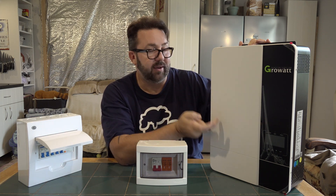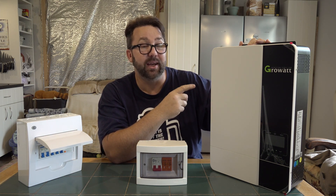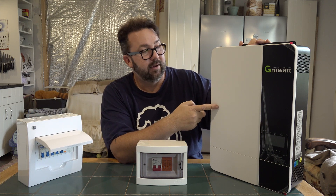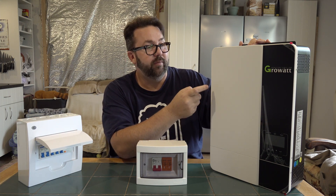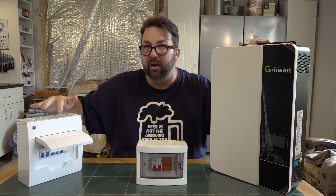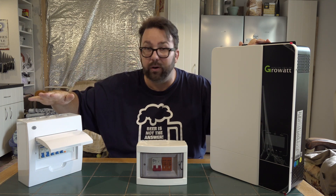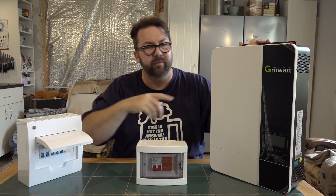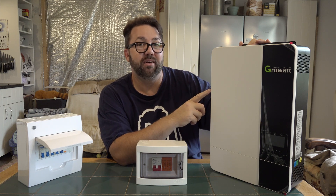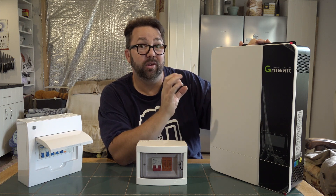You tie this to the grid — you take an AC feed into it and then take an AC feed out. What we're going to do is take a 32 amp feed from the grid into here, and then we'll have a feed coming from here to this box. We can work out what we want to run on solar — things like the fridge and freezer. The beauty of this is when you're not generating solar, it can switch over to grid, which is why it wants the 32 amp feed going in.